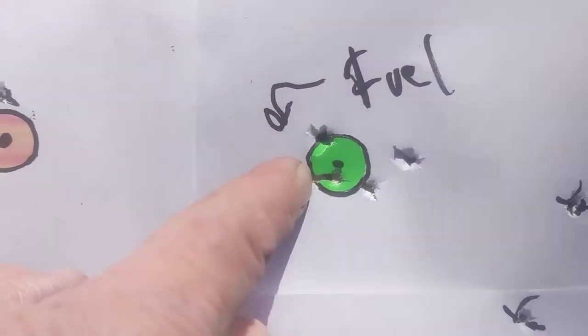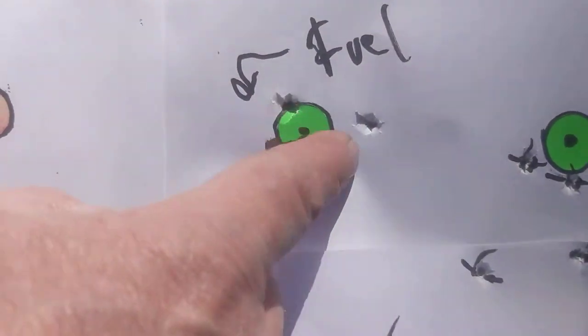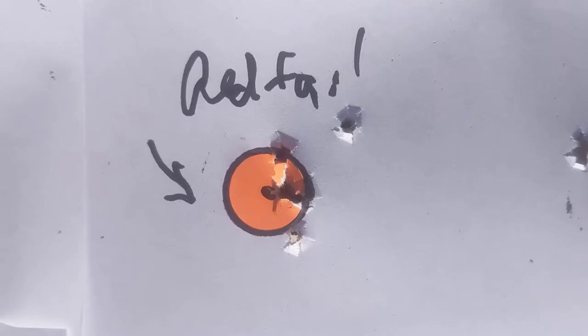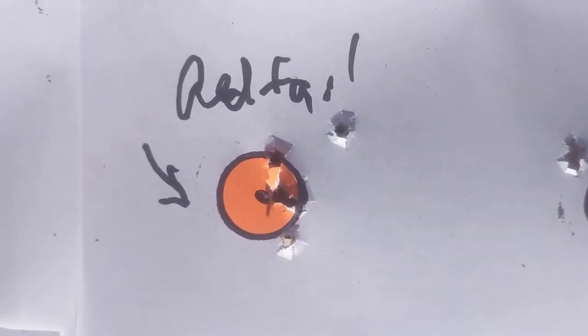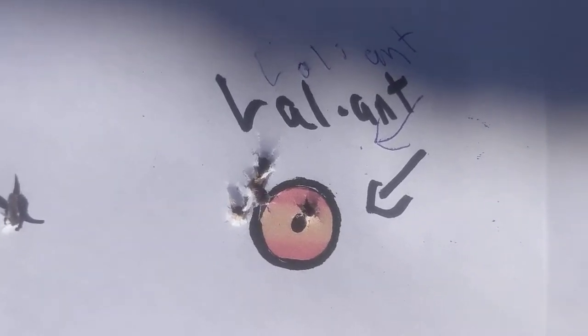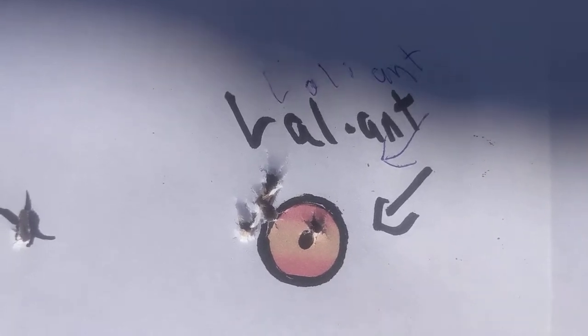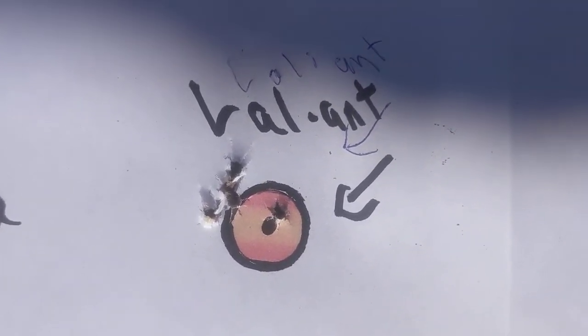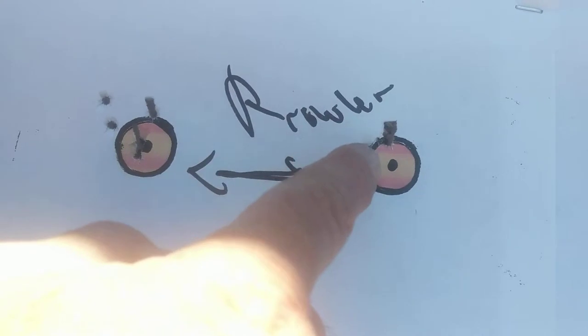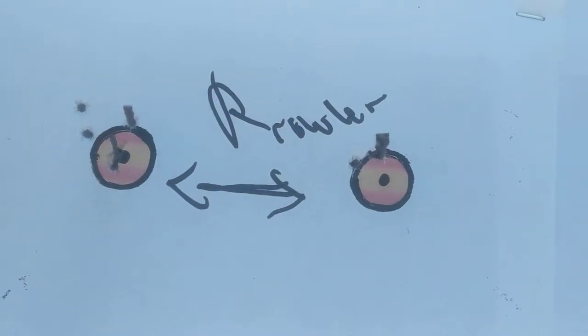This is the bingo dauber — I put a little felt pin around it — and that's five shots. Right here is the Crossman Redtail, again five shots. Right there is the Crossman Valiant, five shots. There's the Crossman Prowler five-shot group.